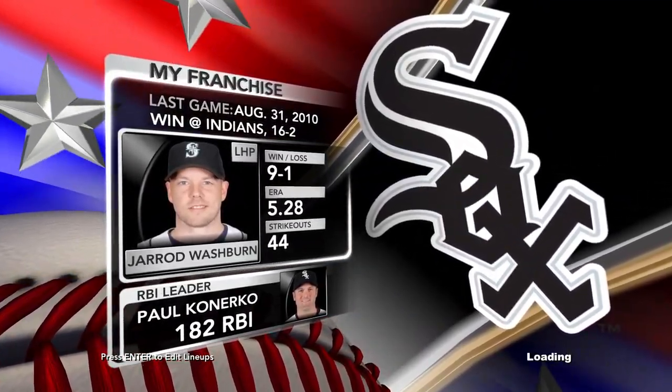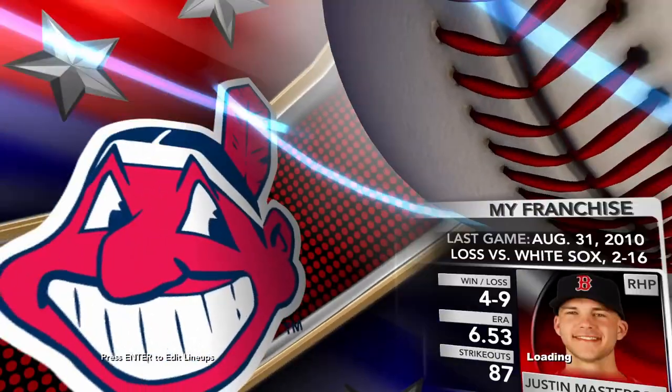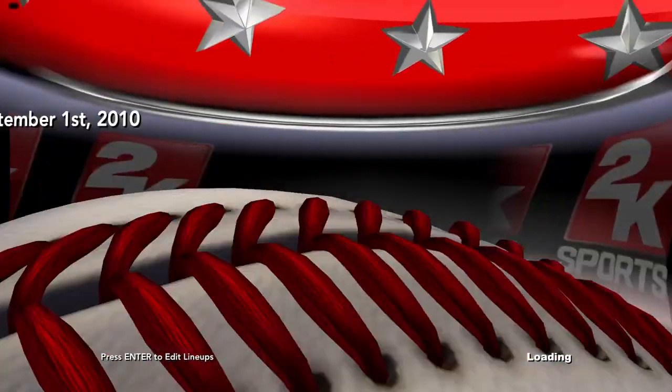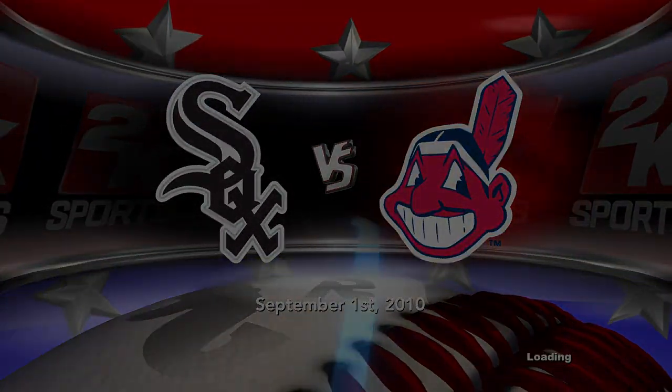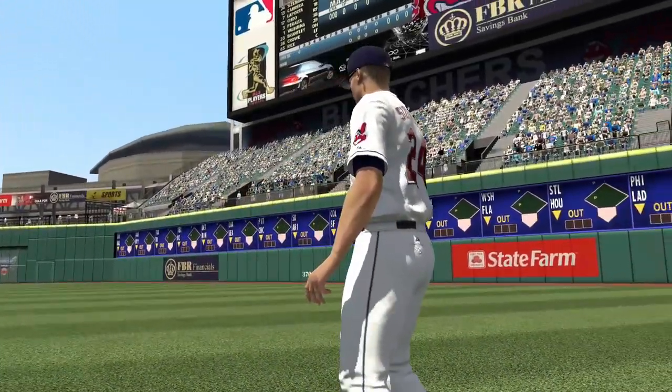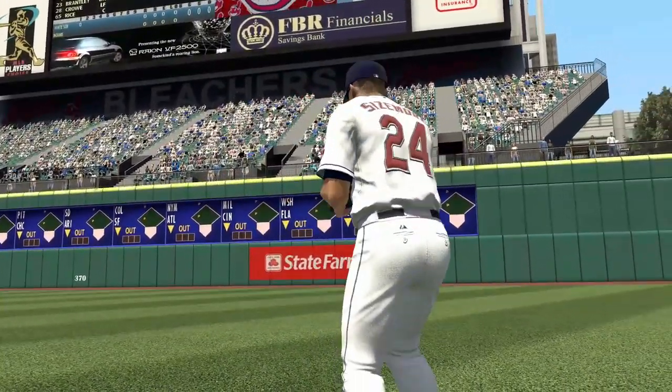A matchup from the American League Central. We'll see the Chicago White Sox as they play against the Cleveland Indians, only on 2K Sports. A bat that's full of hits — Grady Sizemore carries it, and he'll be doing that in our game.